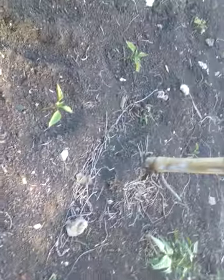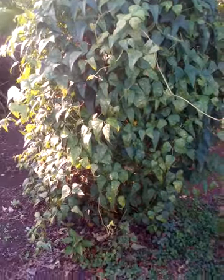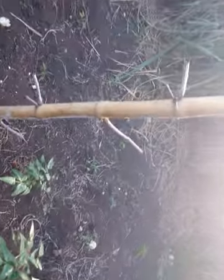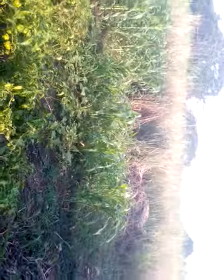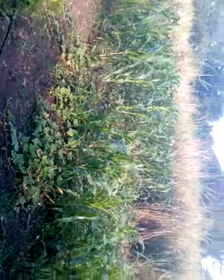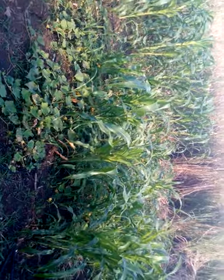What you're looking at here are actually sweet pepper trees. Let me give you a closer look — those are all sweet peppers. Here you also have a bean vine, with sweet peppers all around.